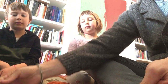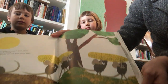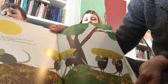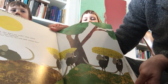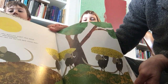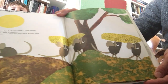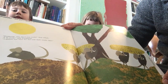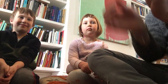You guys see Frederick here? So everybody's working really hard except for Frederick. 'Frederick, why don't you work?' they asked. 'I do work,' said Frederick. 'I gather sun rays for the cold dark winter days.' Look at all the mice gathering the corn, but here's Frederick saying that he gathers sun rays for the cold dark winter days. That's kind of interesting.